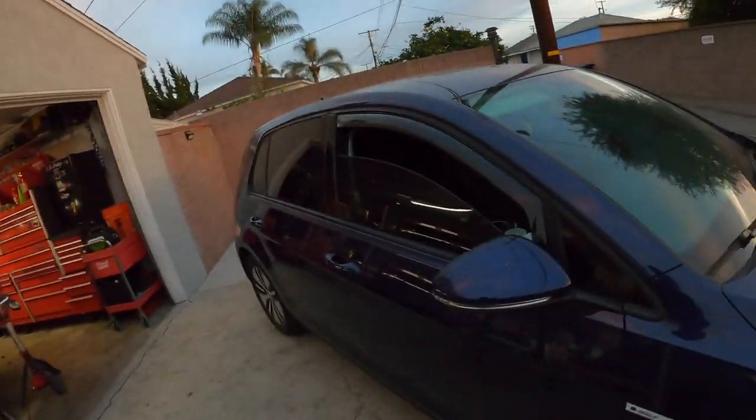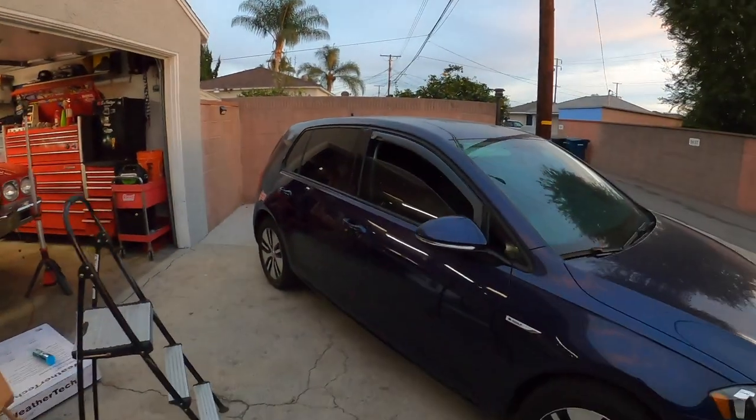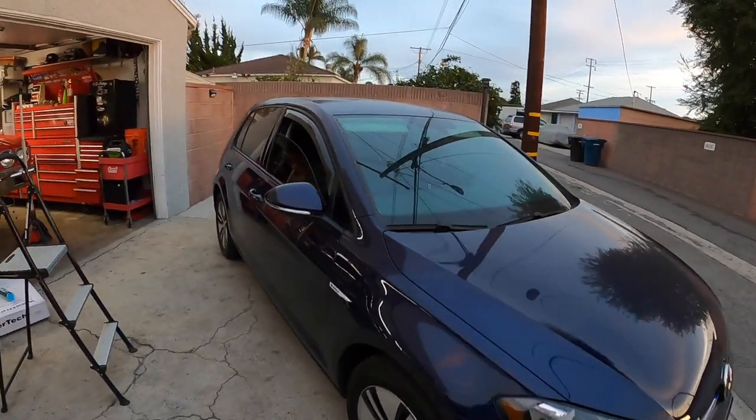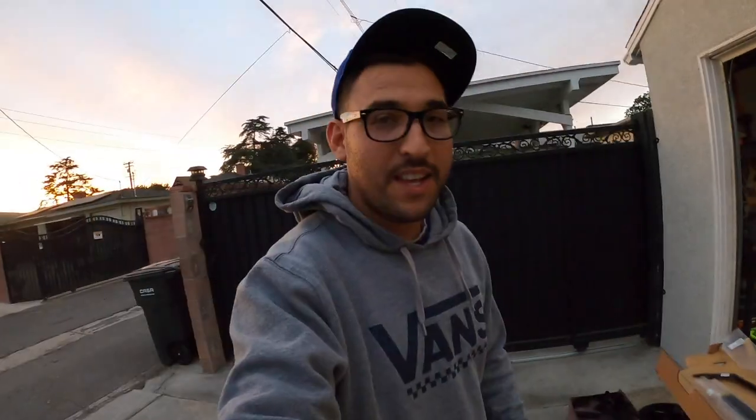That actually wasn't that bad. I usually dread these types of installations — the cosmetic stuff usually kicks my butt. But this actually came out pretty good and it was really easy to do. Not too bad. I actually like it. It looks pretty cool. That does look pretty rad. Let's do the one in the back.